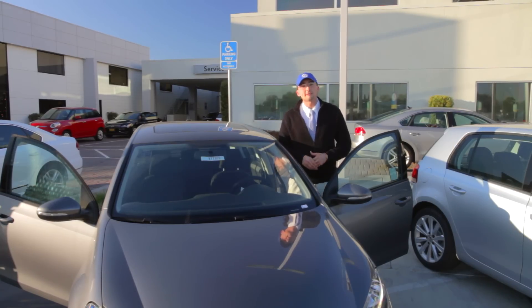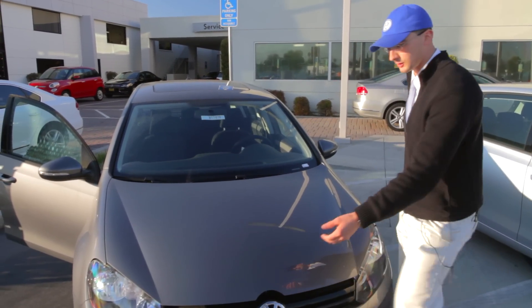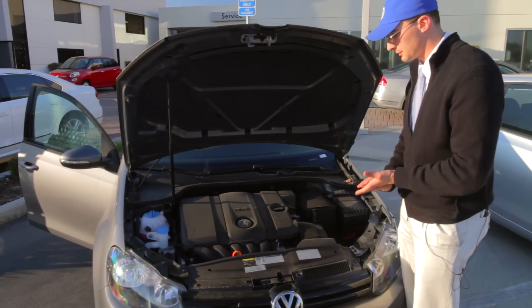Very sturdy, very safe, and also extremely economical. It has a low entry price and a ton of standard features that you're not going to get on other models. Solid German design means it has a sturdy feel when you close the doors and exceptional safety ratings. On the standard Golf, you're going to get a 2.5-liter five-cylinder motor.